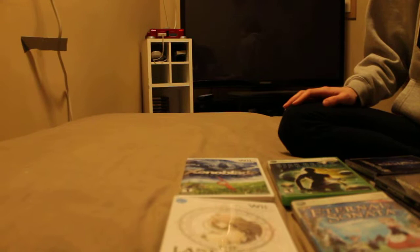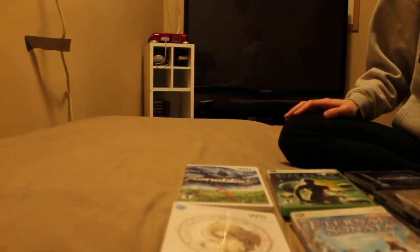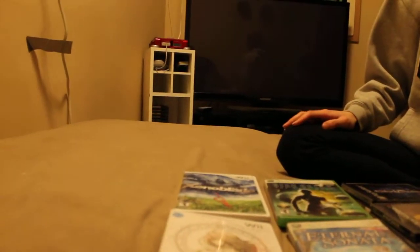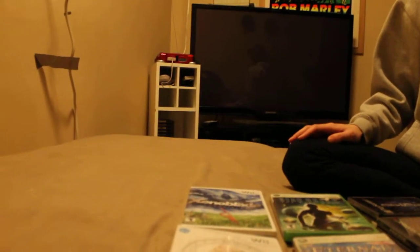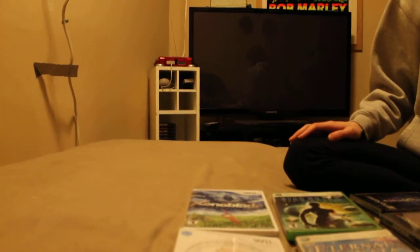Hey YouTube, this is Brandon here. I'm doing another game pickup for you guys. These are all RPGs I went and picked up in the States. I'll let you know everything, what I paid for it at the very end, and what it would have actually cost me at a local game store.